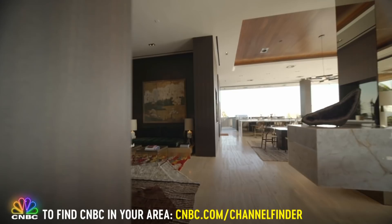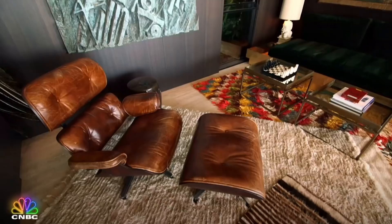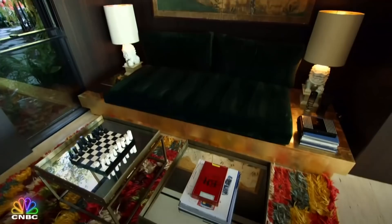Everybody's gotta have a peacock. This is the gentleman's lounge and I named this the cock room. This is a $1.4 million, 1,200 pound bronze art piece. And this is kind of the room you come to hang out, pour yourself a whiskey, scotch, and play a little chess.